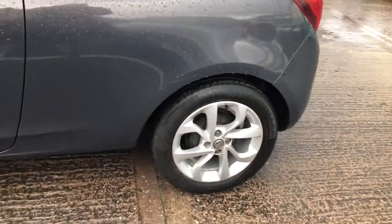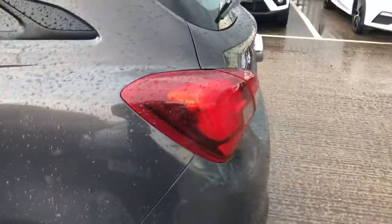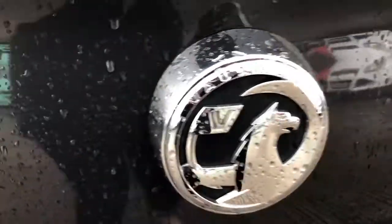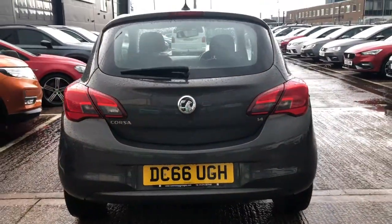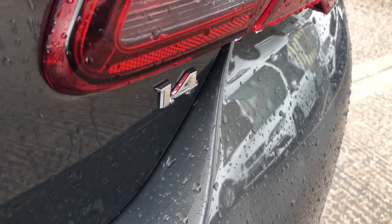This three-door hatchback is a nice stylish vehicle, ideal for a first-time driver looking for their first vehicle, or someone just looking for a reliable trusty car to get you from A to B. This gorgeous vehicle with its perfect engine is a pleasure to drive and is comfortable for all passengers.